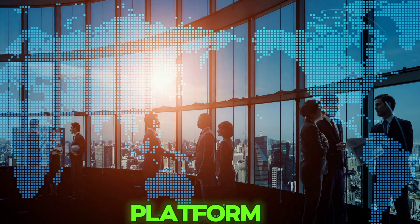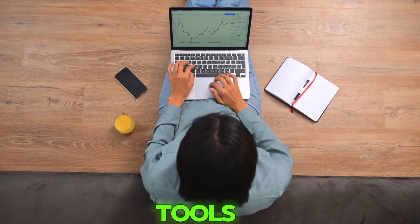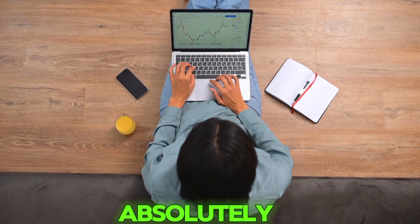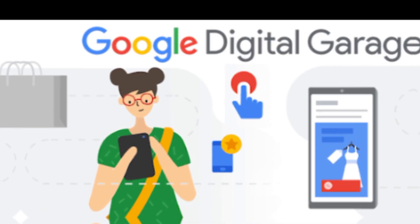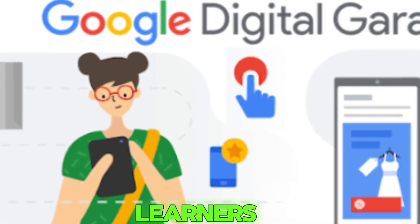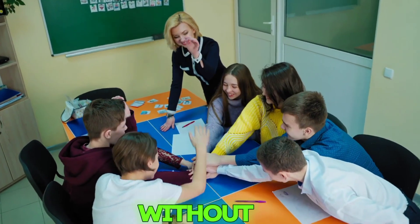What if I told you that Google — yes, Google — offers a platform where you can learn everything from digital marketing to productivity tools to AI, absolutely free? That's what Google Digital Garage is all about. It's designed for people like us: learners, doers, creators, and dreamers who want to grow without limits.